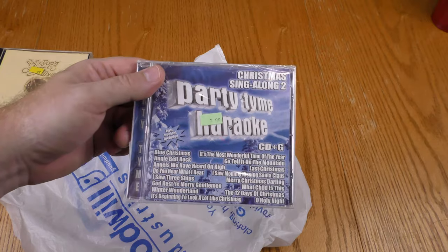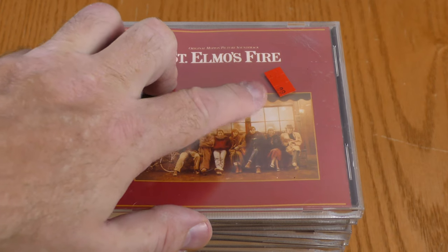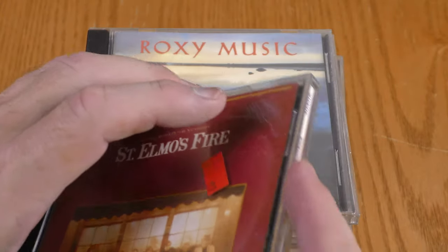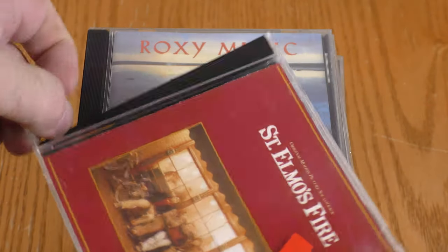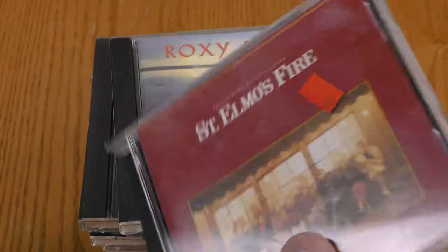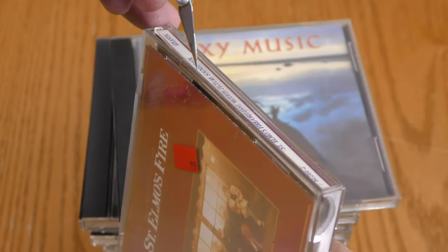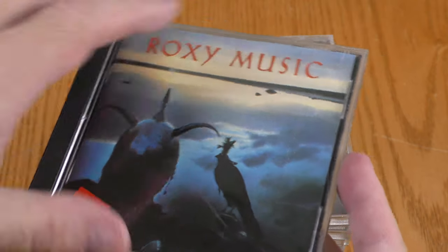Goodwill in San Angelo had red tags at half price and I found quite a few red tags in the CD section. They do something pretty annoying - they tape their jewel cases shut, so I end up opening them from the back side. What you can do is open them from the side and see if the disc is there. I'll go ahead and cut this tape off. This top one is the soundtrack to St. Elmo's Fire, which will make it into my personal collection.